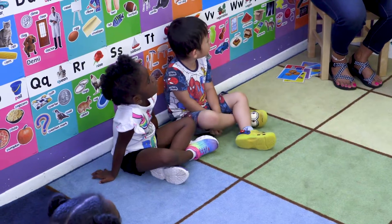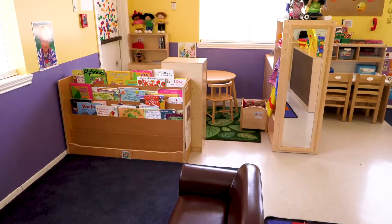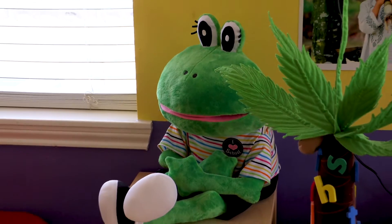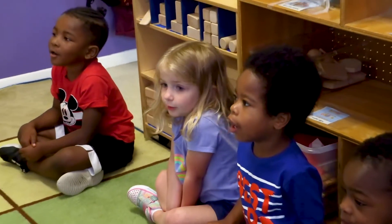Once the children are three and are potty trained, we transition them to our preschool. This is one of our preschool classrooms. The curriculum is Frog Street Press, which provides instruction in key areas of development so children can effectively continue on the path to kindergarten readiness.